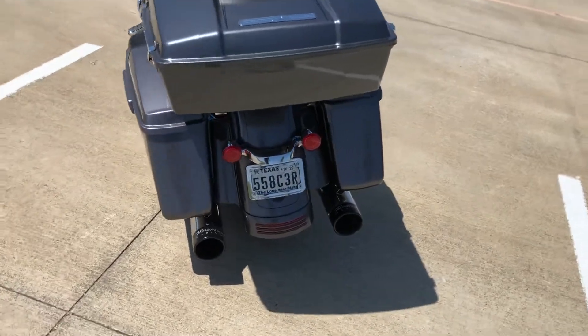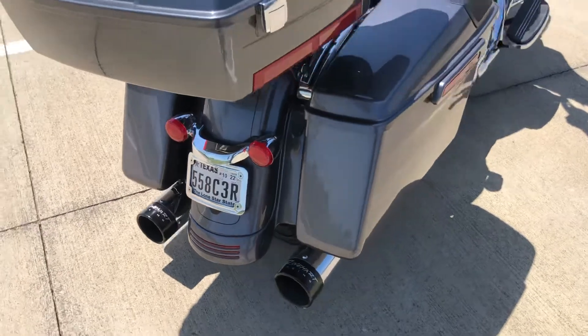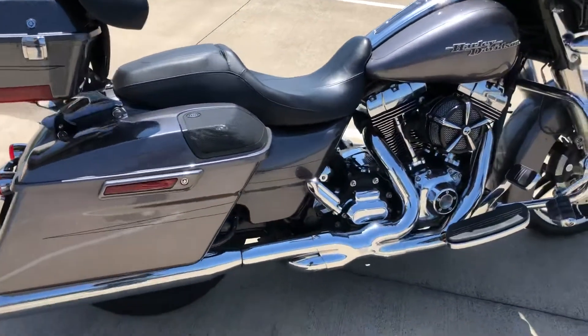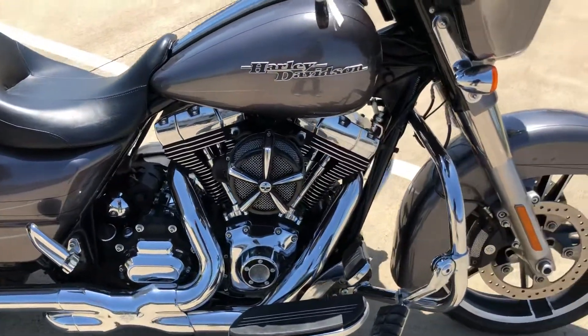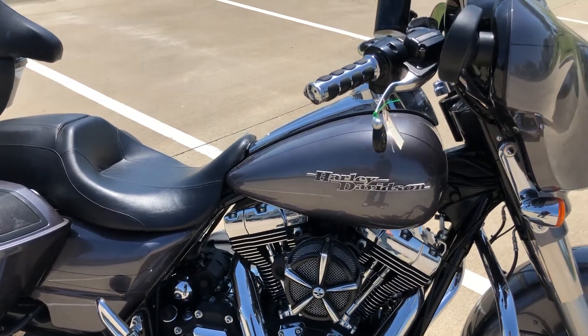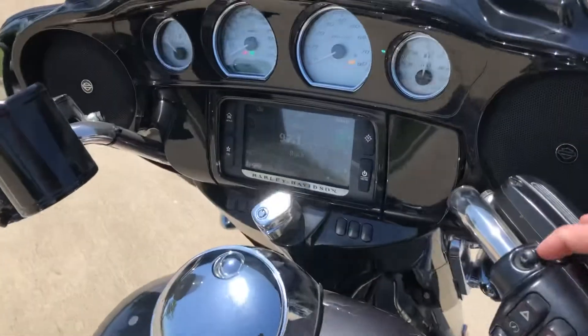She has a Rinehart exhaust, flat license plate, and also the Vance & Hines X-pipe, as well as a Kuryakyn high flow air cleaner. Real good looking machine — sounds great, fires up fast. Check it out.